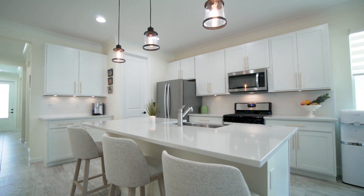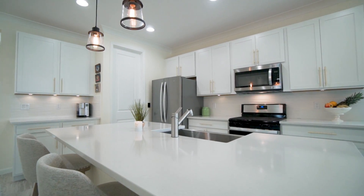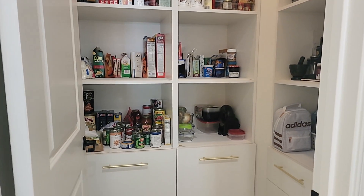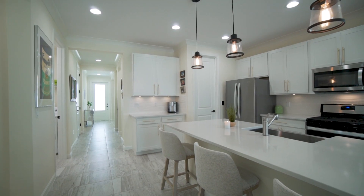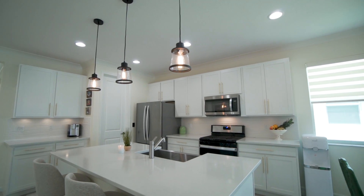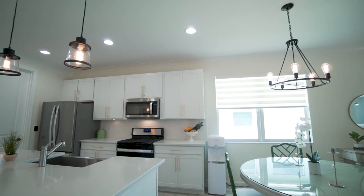The kitchen offers a gas range, a large island with quartz countertops, wood cabinets, and a custom pantry. The open floor plan connects the kitchen, dining area, and family room together, making entertaining friends and family easy.